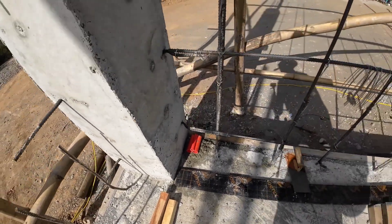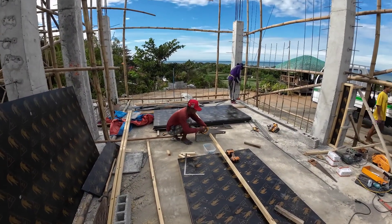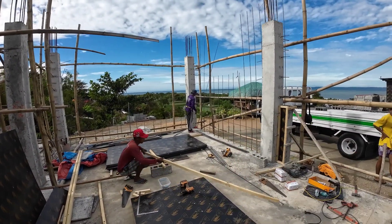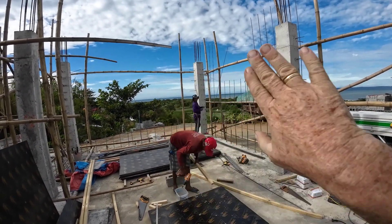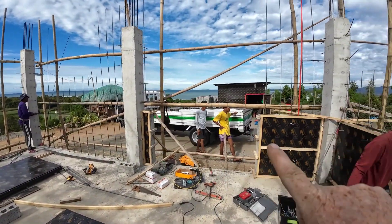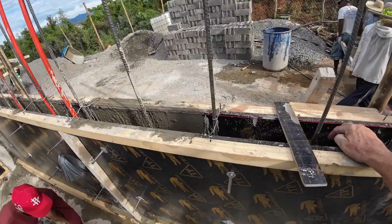It's noisy here — the foreman is bending the steel because they were not right, they were too far in and we need to get them more out. The foreman is also making more forms. Hollow blocks are arriving and the rest of the guys are making cement — we're going to pour the last of the wall.